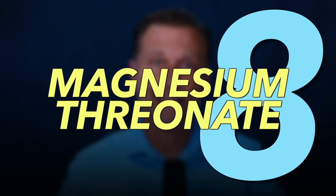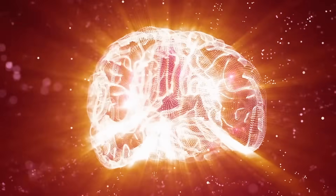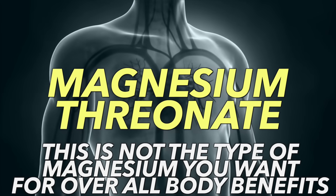Magnesium threonate absorbs at about 75%, but it doesn't have a really good systemic effect on everything else — it's mainly beneficial for your brain because it can cross the blood-brain barrier. So this one is good for cognitive function and sleep, but it's not the type of magnesium you want for overall body benefits.